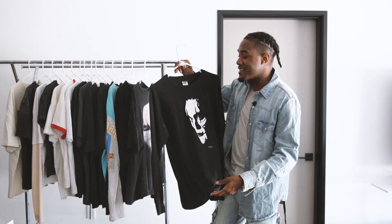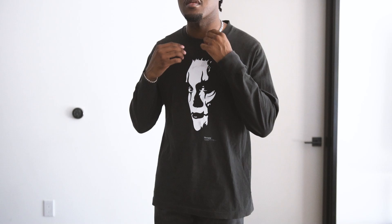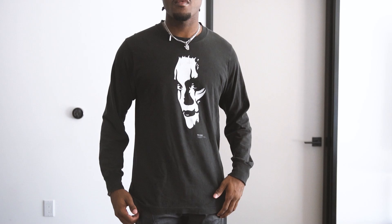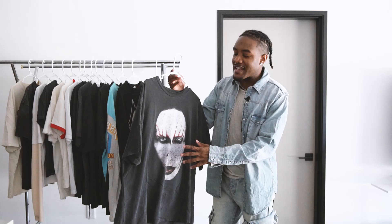It is a single stitch, so for all my vintage people — the single stitch really means it came from that 90s time period. Very fire t-shirt. It's printed on a Fruit of the Loom blank. It has a little bit of distressing on the back, on the neck lining, and on the sleeve somewhere, but the beat-up look actually makes it feel a lot cooler in my opinion.